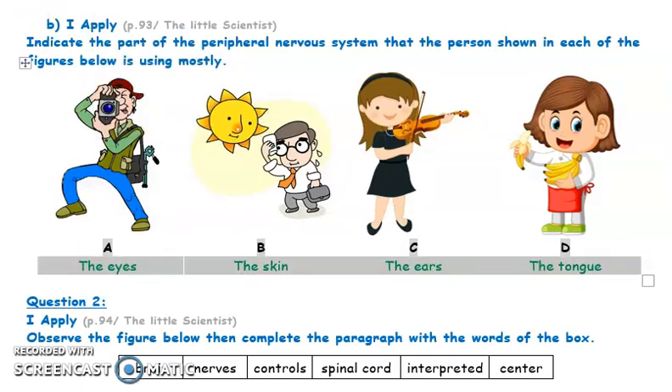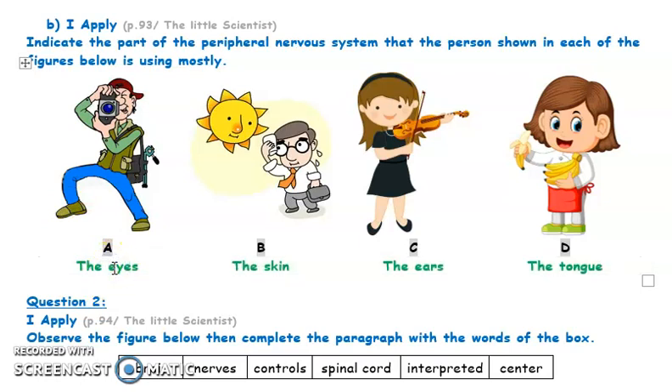The eyes send messages to the brain; the brain tells the man what he sees. The skin sends messages to the man's brain; the brain tells him that it's hot. The ears of this girl send messages to her brain, and her brain analyzes the messages and tells her that the music she's playing is beautiful or correct. The tongue of this girl sends a message to her brain, and it's the brain that tells her that these are bananas.